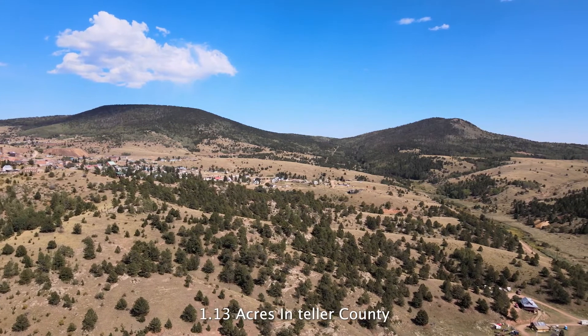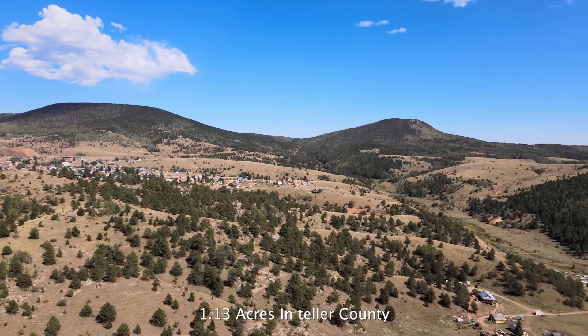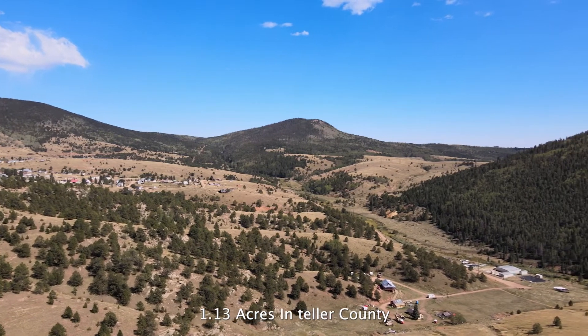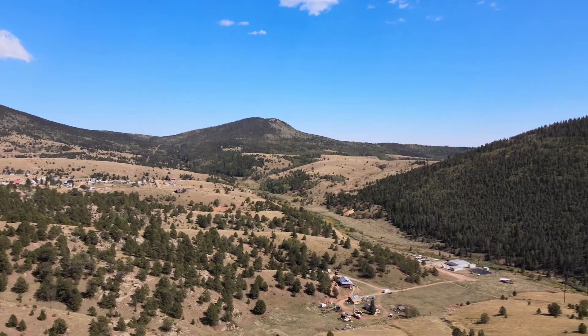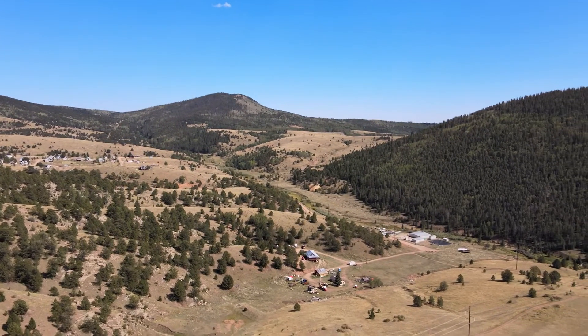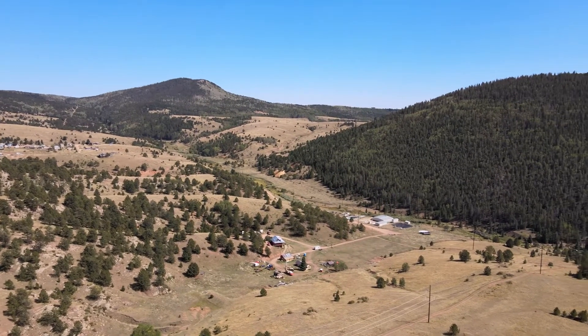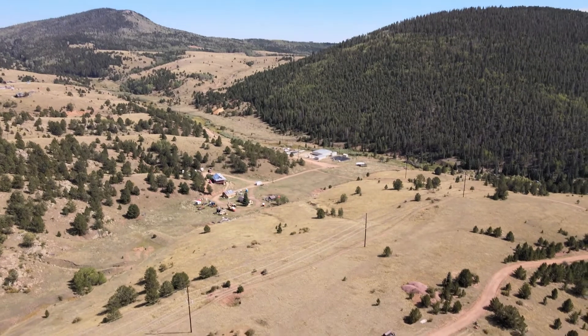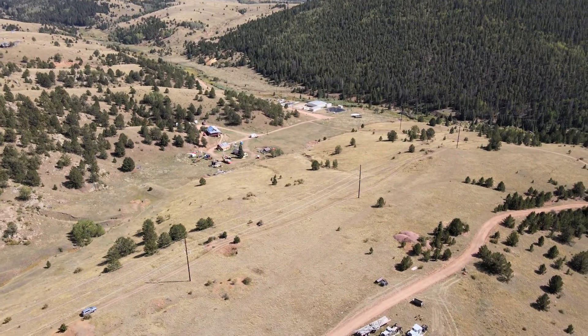We can see from this drone video it's looking out of Victor right now. As we turn around, we're looking to the east of the property. We're coming down here, looking to the southeast, and then right here at the bottom corner is where the property starts. You can see that there's power lines that run through the property, right next to the property. There's dirt road access as well.